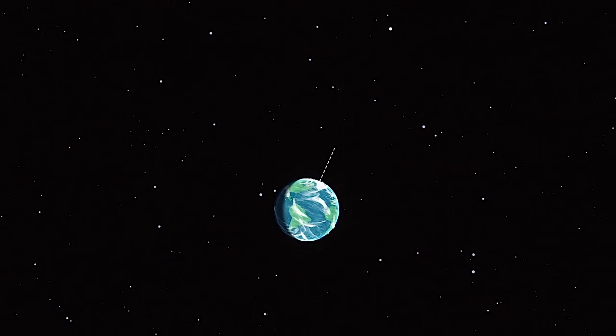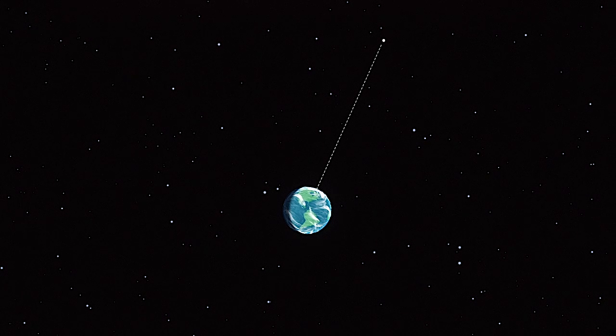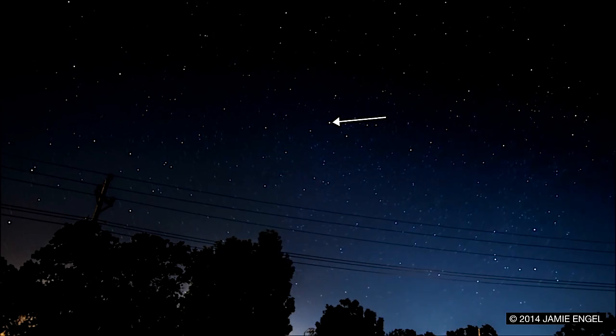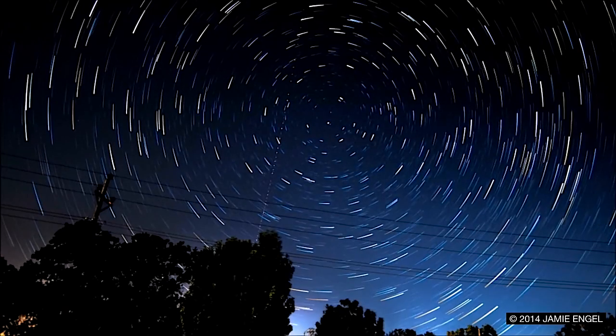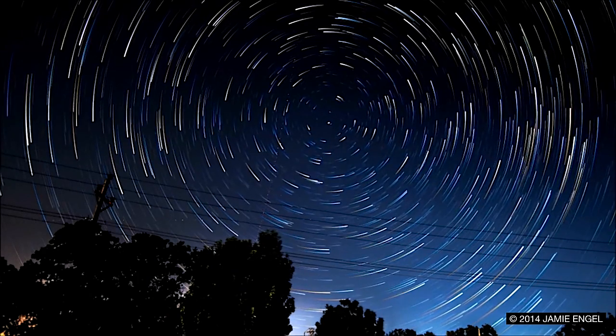Polaris, known as the North Star, sits more or less directly above Earth's north pole, along its rotational axis. This means Polaris doesn't move very far over the course of the night, while the rest of the stars sweep out big circles as they rotate around the sky.